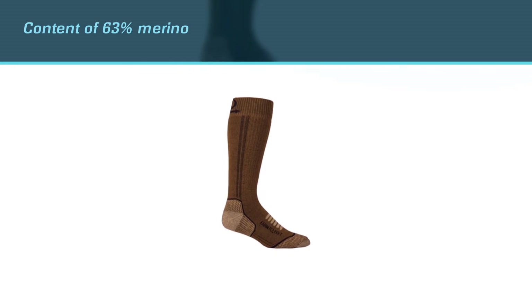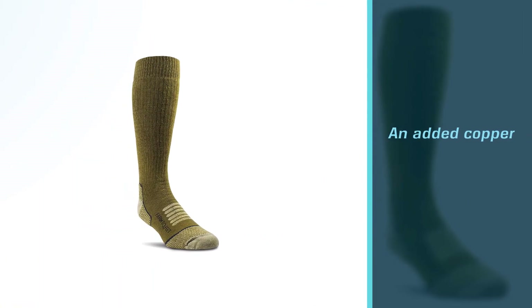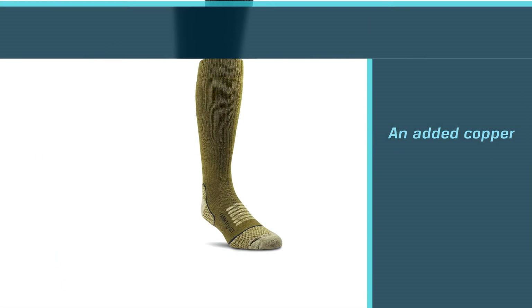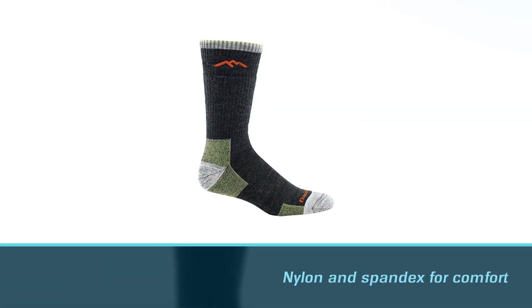It's a sock that truly goes unnoticed simply because it does the job so well. With a content of 63 percent merino, it also has an added copper content of eight percent, in addition to nylon and spandex for comfort. The antimicrobial combo of merino and copper is a real winner.